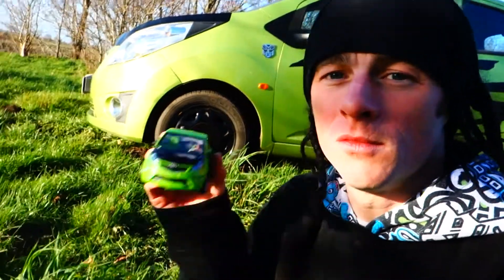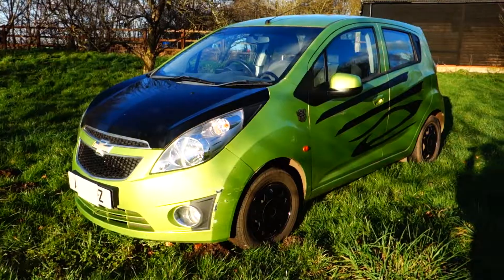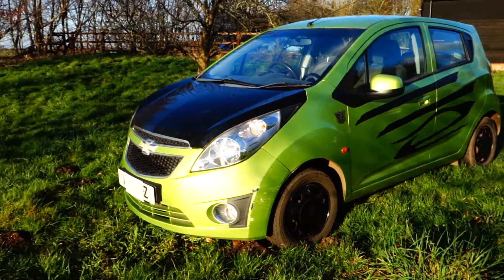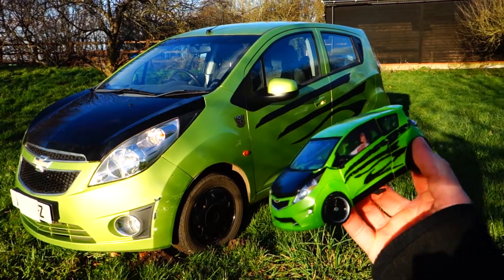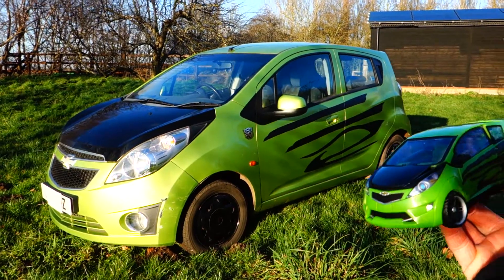I bought my daughter a whole bunch of toys of this character — one of them right here, a Chevy Spark — so I thought it'd be fun to build a life-size version. In the movies it's highly modified, but as far as being similar to the toys is concerned, not a bad job considering I did it on a very small budget.